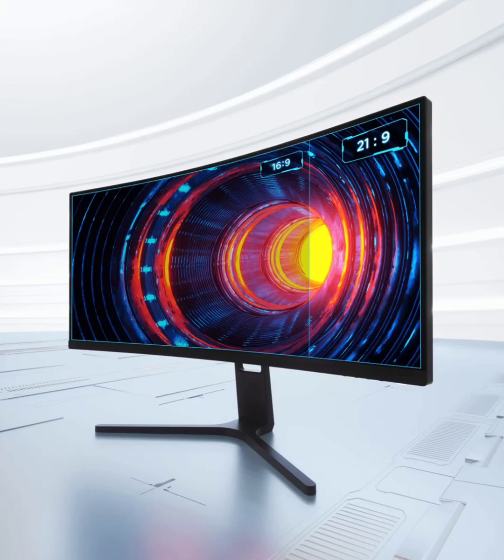Xiaomi Curved Gaming Monitor 30 inches with 200Hz refresh rate and AMD FreeSync Premium has launched in Europe. In April 2022, Xiaomi introduced the Redmi Curved Monitor 30 inches in China, and now they have expanded its availability to the European market under the name Xiaomi Curved Gaming Monitor 30.